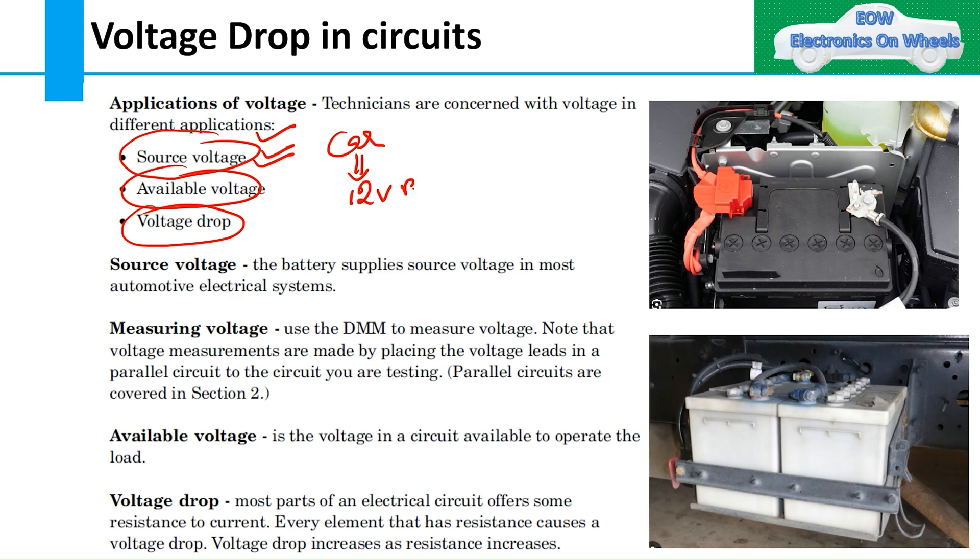Source voltage is simply what the battery supplies. If you are working on a car, your source voltage is a 12-volt battery. If you are working on trucks or commercial vehicles, you will have 24 volts as your source voltage. Available voltage is what you measure with the DMM — for a 12V battery it reads 12V, for a CV vehicle it reads 24V.